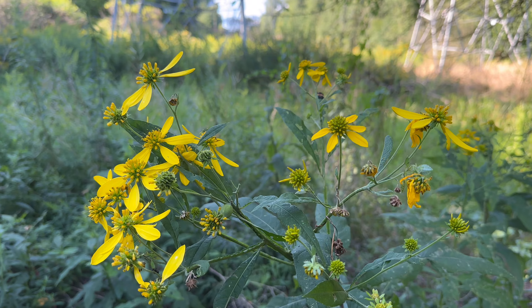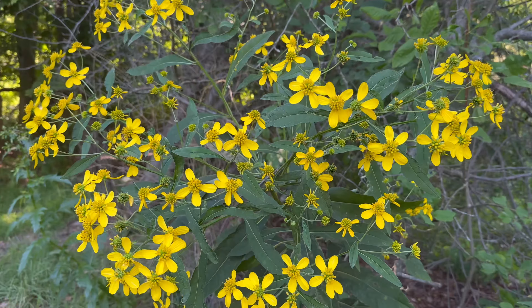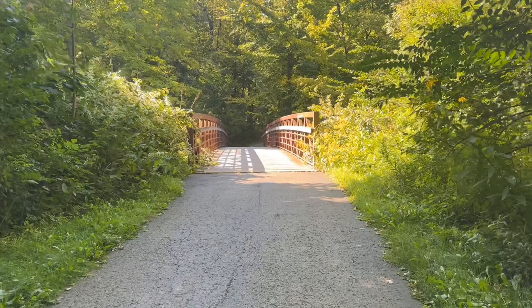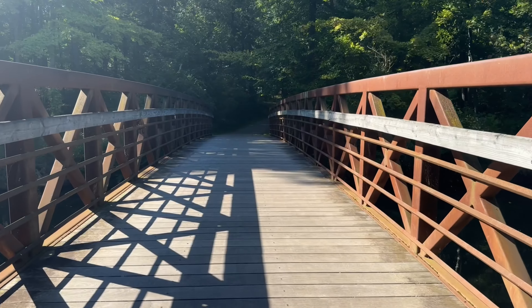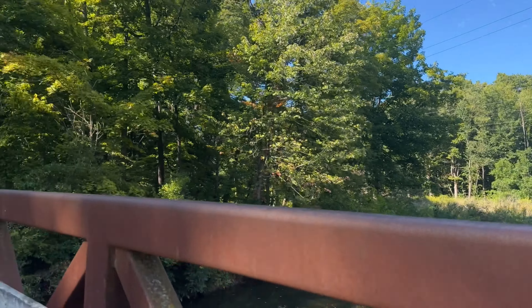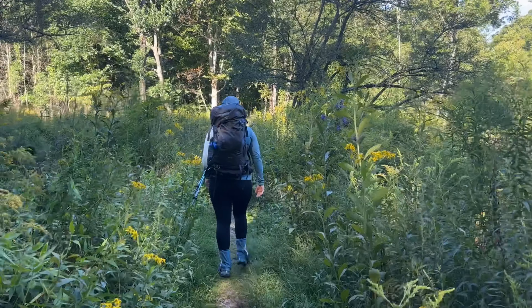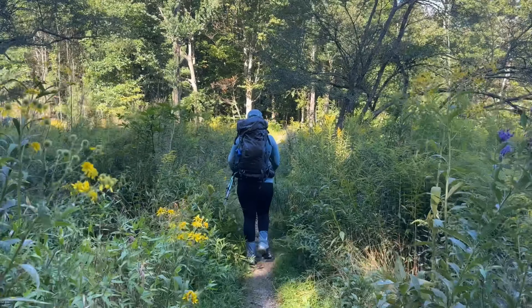Behind me is Lake Newport, and this is the kayak and canoe launch here at the lake. For a fee, you can store your own kayak or canoe here and take it out whenever you want. Newport Lake is a really great lake for kayaking and canoeing — it's very flat most of the time, not a lot of waves, and just a really nice quiet place to take your kayak out.